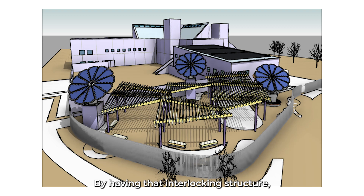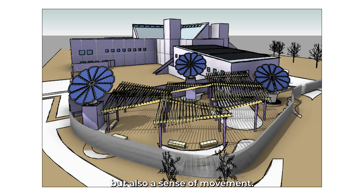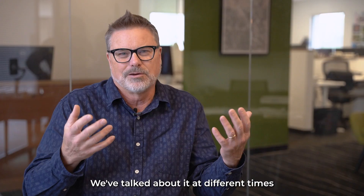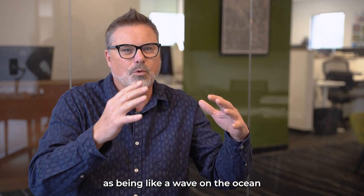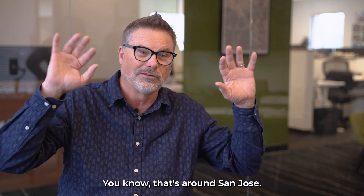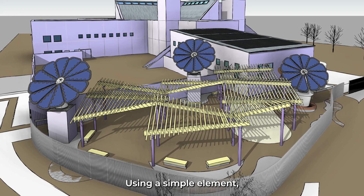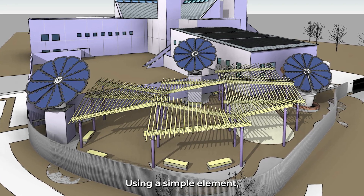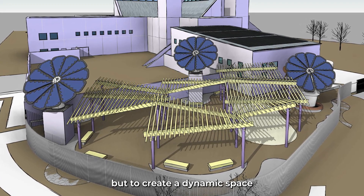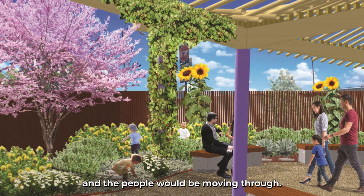By having that interlocking structure, it allowed us to both create the shade but also a sense of movement. We've talked about it as being like a wave on the ocean or the hillsides that surround San Jose. That was something we were really looking at — using a simple element to create a dynamic space that the exhibits would be underneath and the people would be moving through.